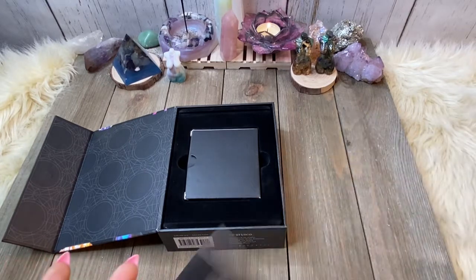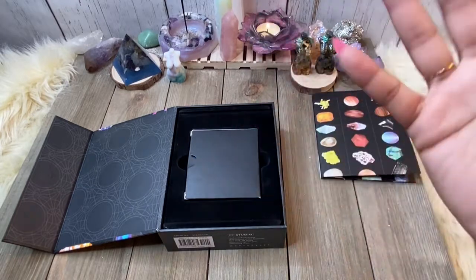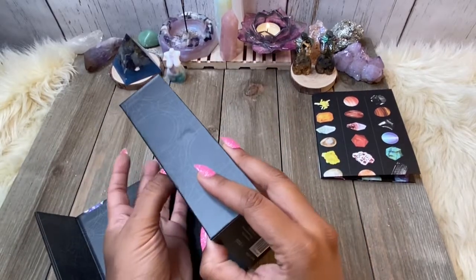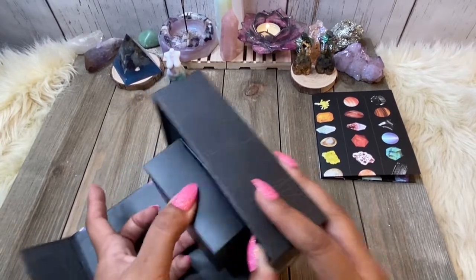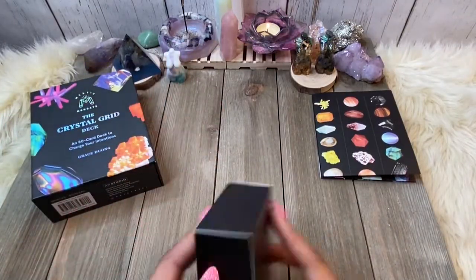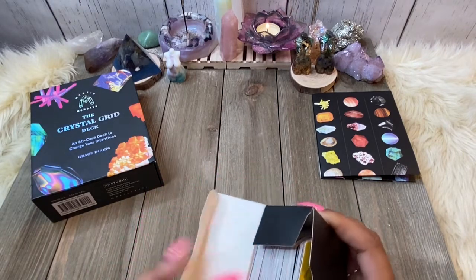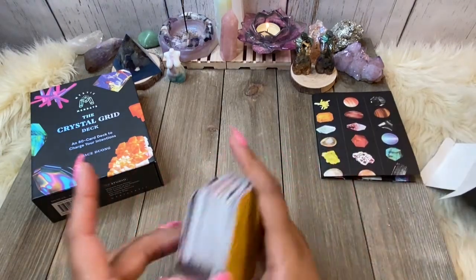This deck retails for $26. I got it on Amazon, which means I probably spent only like $20, maybe less — the link will be in the description below. Now from here we have the flip-top box, and you'll see that the cards are actually in the shape of a hexagon.